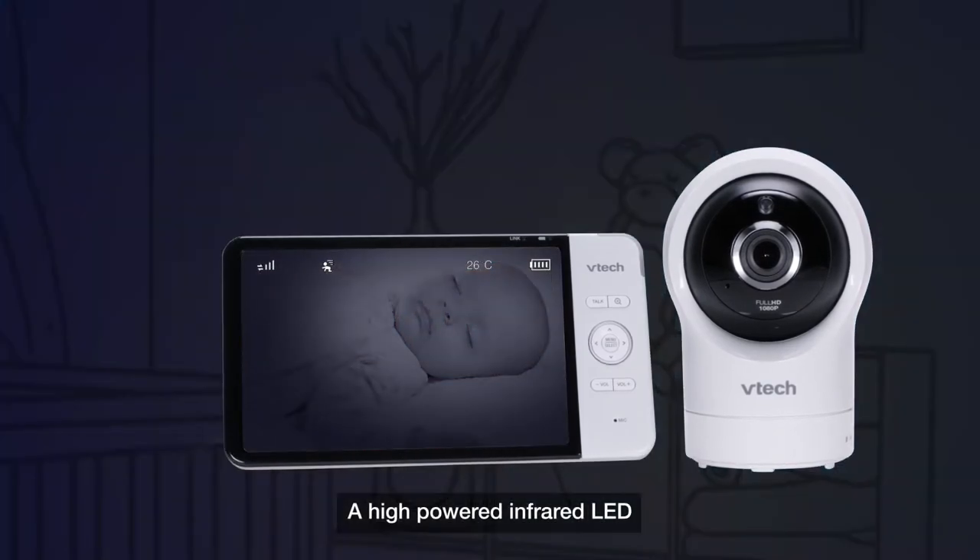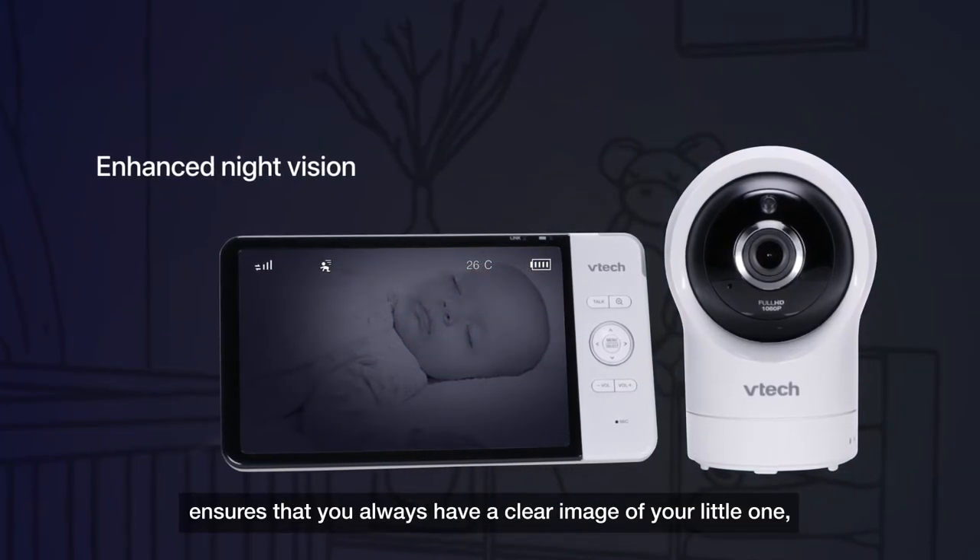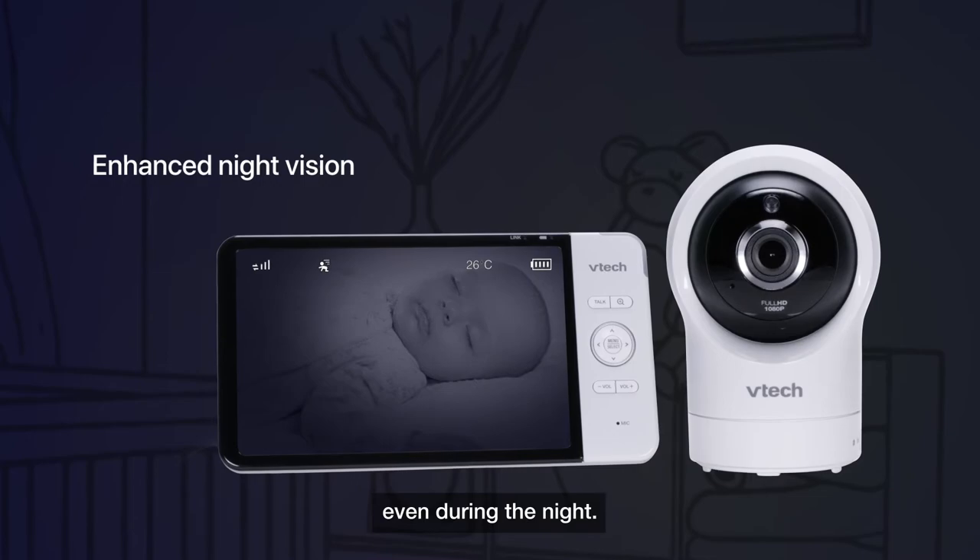A high-powered infrared LED ensures that you always have a clear image of your little one, even during the night.